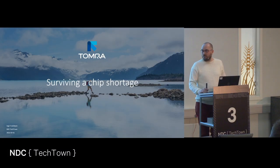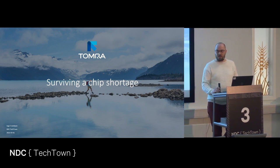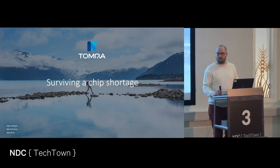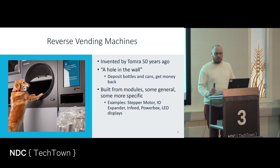Good morning, everyone. Welcome. I'm going to talk about how we at TomRaw work through the chip shortages that hopefully had passed, but it's still happening. Probably just a new normal, I guess. For those of us who don't know what TomRaw is, we make reverse vending machines. In Norwegian it's called pantemaskiner.